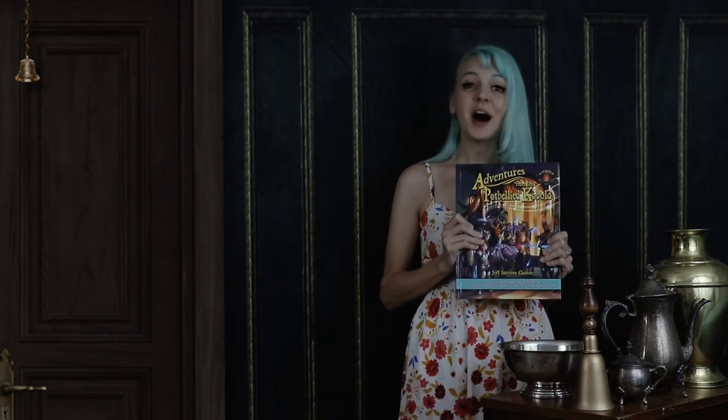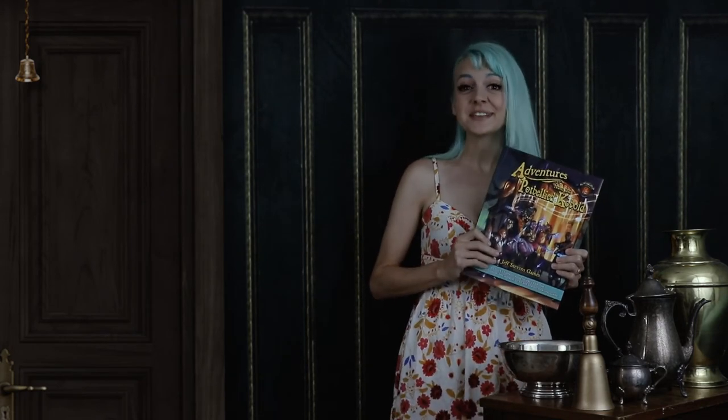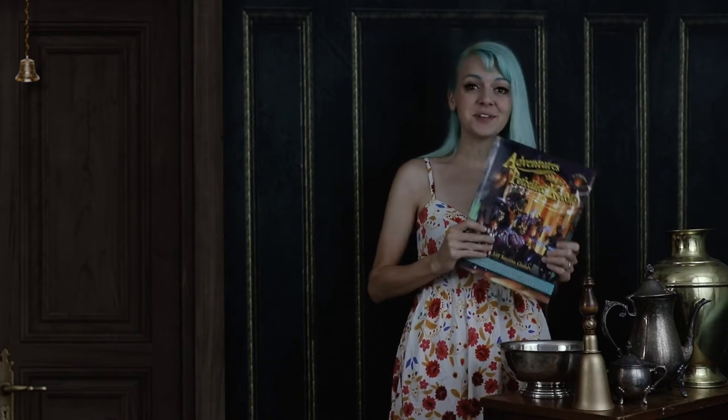Actually, I'm here about today's sponsor. It's a book called Adventures of the Pot-Bellied Kobold from Jeff Stevens Games, available on DriveThruRPG, Amazon, and Fantasy Grounds.